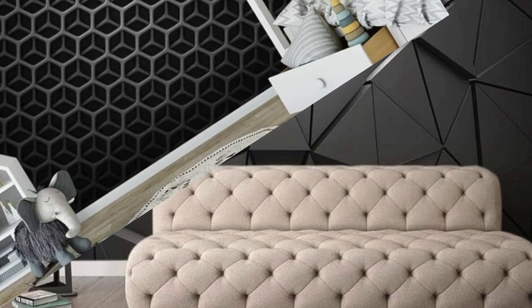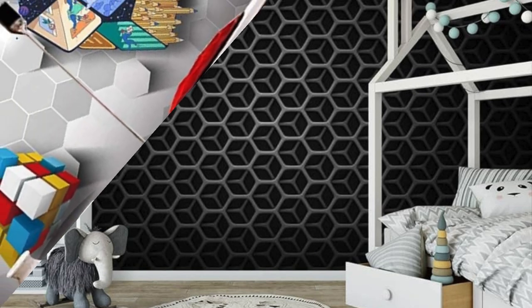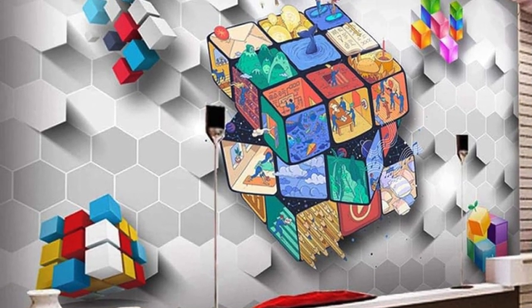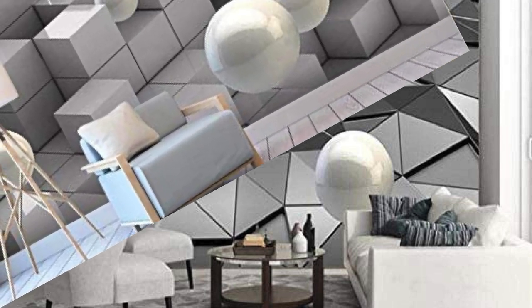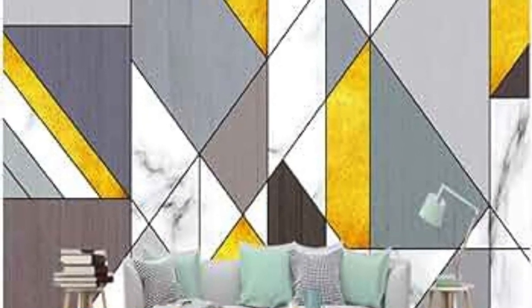Beyond its aesthetic allure, 3D wallpaper introduces an element of storytelling into your living spaces. Choose from an array of themes that resonate with your personal narrative — from serene nature escapes to futuristic cityscapes — fostering an emotional connection between you and your surroundings. The tactile experience of 3D textures invites touch, creating an immersive environment that goes beyond sight alone. Embrace the future of interior design with 3D wallpaper, where innovation meets inspiration and your walls become a canvas for self-expression.